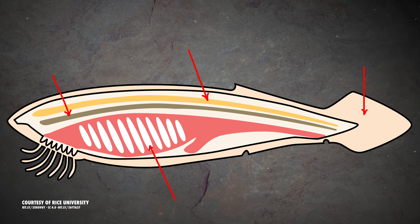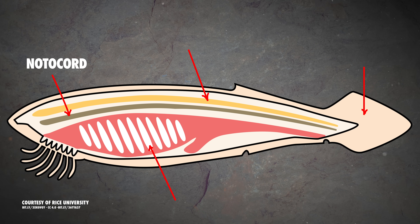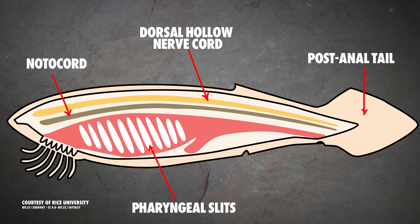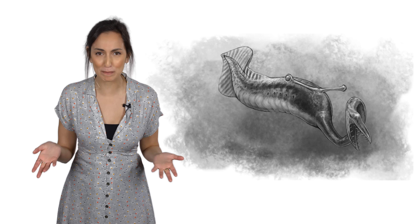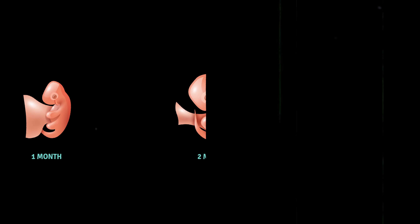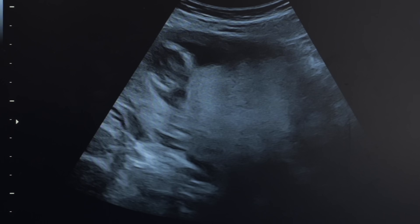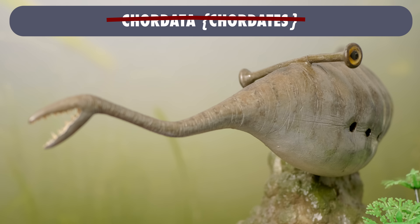Chordates are defined by four main features: a notochord — a cartilaginous rod that supports the body — a hollow nerve cord running along the back, pharyngeal slits, and a tail that starts after the anus. You're probably thinking you can't possibly be a chordate because you don't have slits in your throat, or a notochord, or a tail. But when you were in the womb, you had gills and a cute little tail — these characteristics still count towards being a chordate, even if you lose them before you're born. More recent studies, however, have indicated that Tullymonster probably wasn't a chordate either.